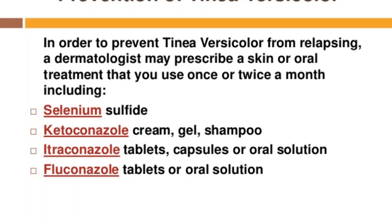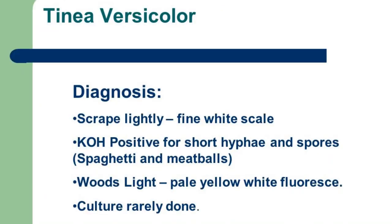Now I will tell you about the diagnosis. When a patient comes in, it is usually easy to diagnose tinea versicolor just by looking at the skin. If there is any doubt, we may take a skin scraping from the infected area and view it under a microscope, which makes it easy to confirm the fungal infection.